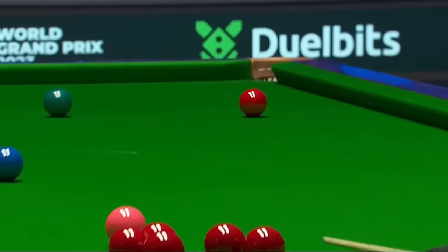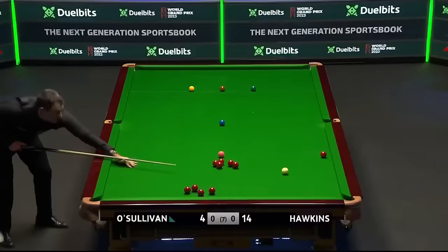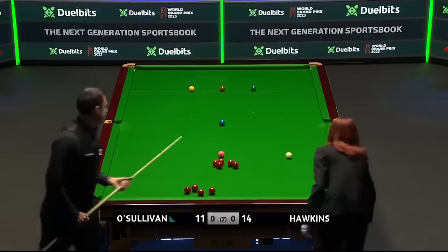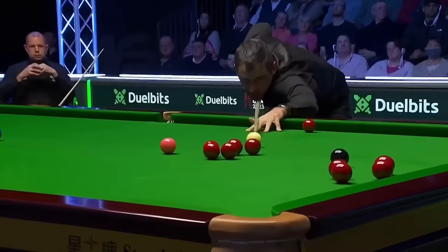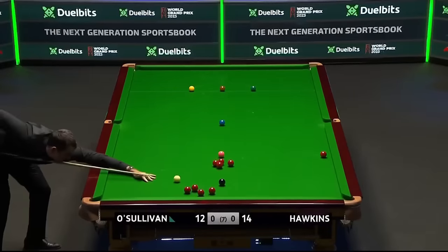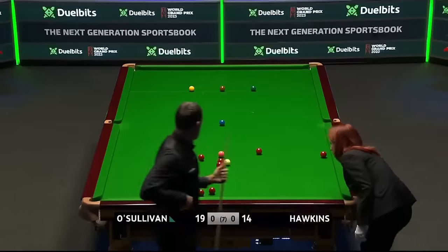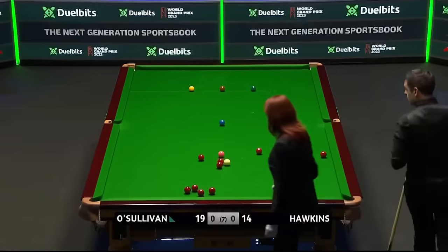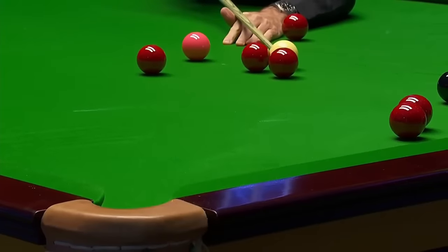Lovely pot. It needs to get a nice angle on the black potting this red. He could have done a little bit more of an angle, but he's okay. It's pretty close to that red, but I think he's just about okay for this red into the left corner. Almost straight.